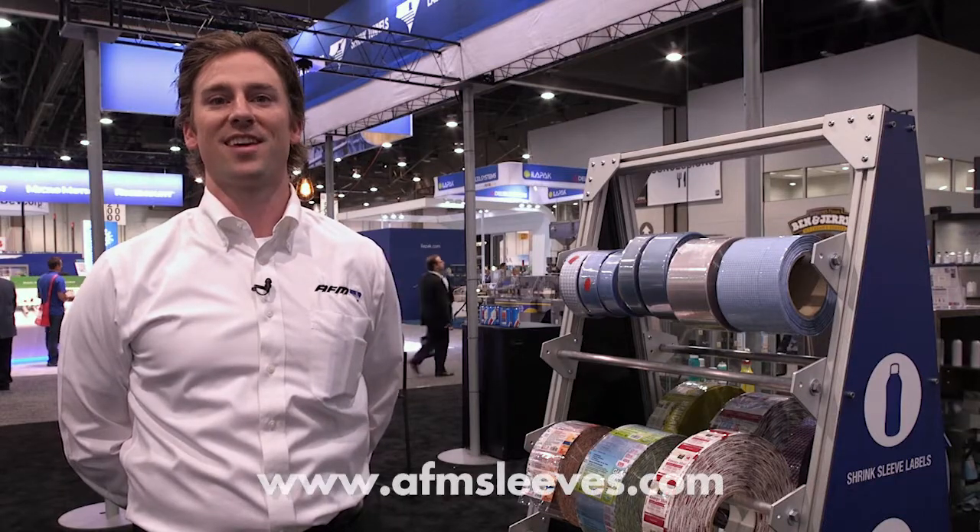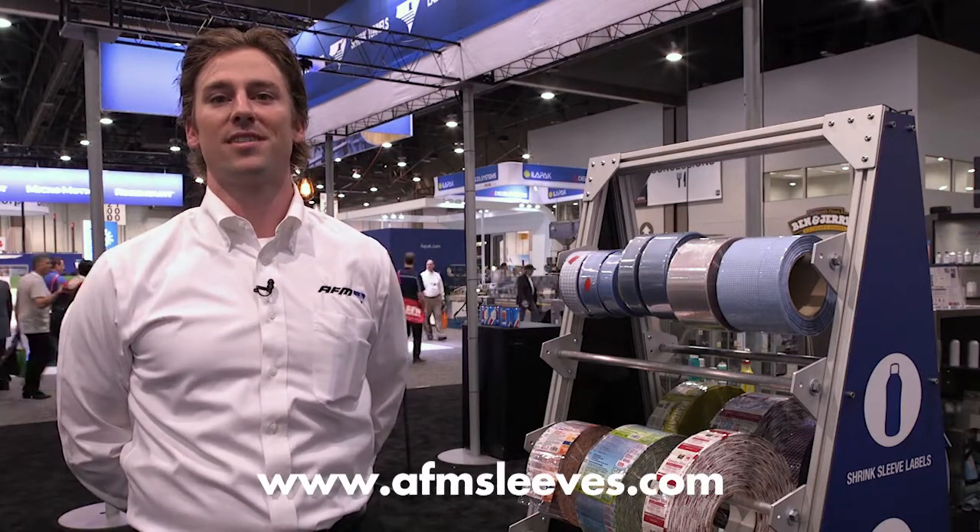For more information, visit us at www.afmsleeves.com.